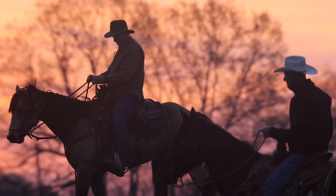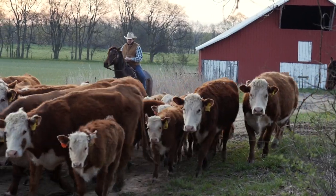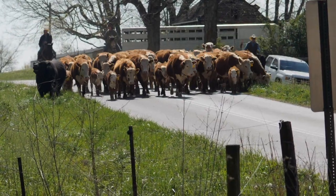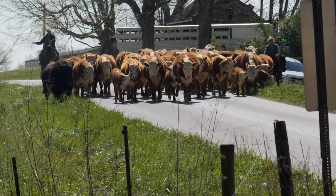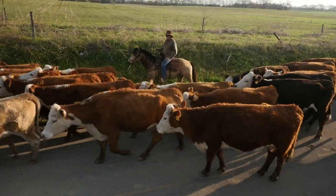A cow can be nothing but a lot of trouble wrapped up in a leather sack. We use horses to move the cattle, and when we're moving cattle we're just trying to encourage them to go in a particular direction. There's an old saying out west that the fastest way to move cattle is slowly. And that's one thing horses are good at — they can move cattle slowly, we just try to encourage them to go where we want them to go.